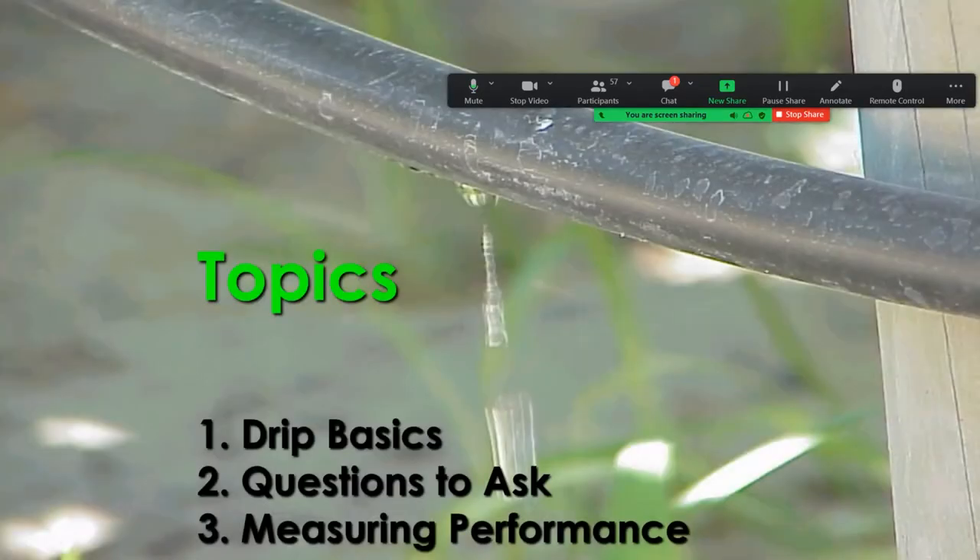My topics: I'm going to start with the drip basics. The second thing I'm going to emphasize the most is what are the basic questions you're supposed to ask if you're a grower trying to make a large investment — what should you be looking for when talking to an irrigation dealer? There are a lot of questions and I don't have all the answers in 30 minutes, but it's important if you're going to make a huge investment and upgrade your system or switch from drip to micro spray. The third part is measuring performance, which I'll lightly touch on to introduce the topic — the next session will get into the details.